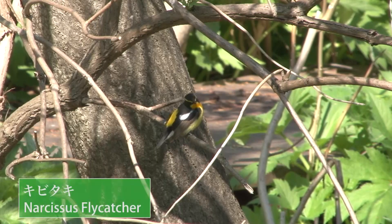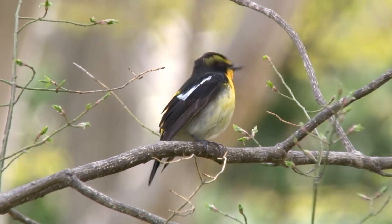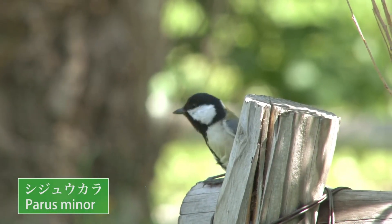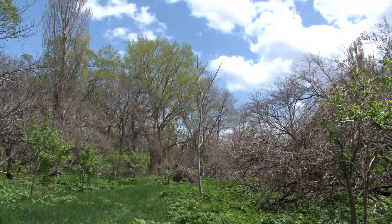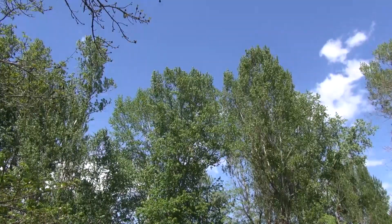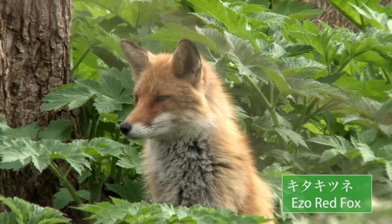A variety of wild birds fly toward the campus in early summer to breed. Foxes are sometimes spotted too — this one's watching over something.